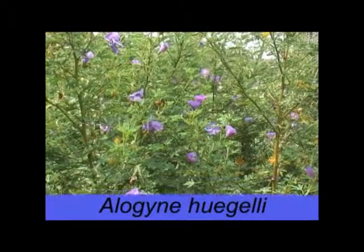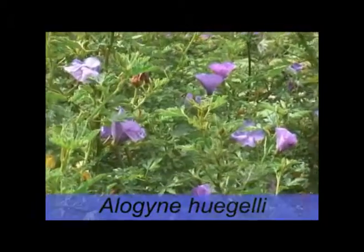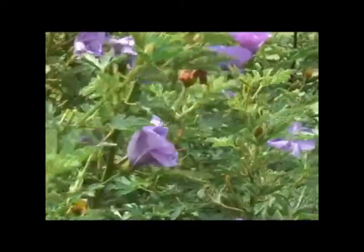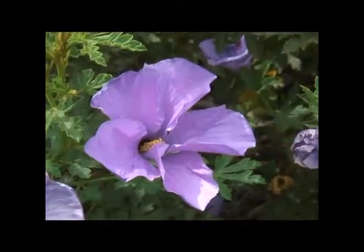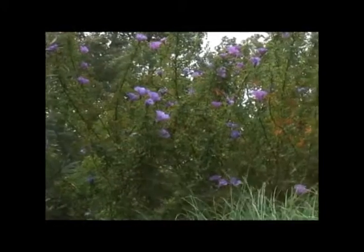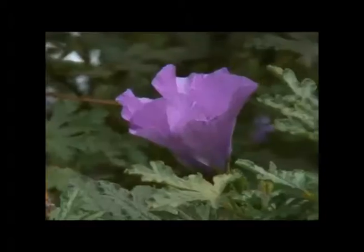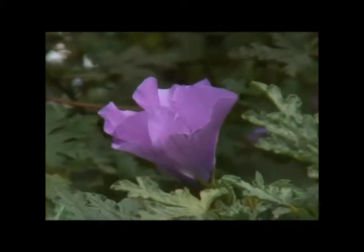The native hibiscus is one of the showiest Australian plants around. It's an evergreen shrub to around 2 metres and boasts brilliant purple hibiscus-like flowers from spring to summer. It's a top plant for dry climates and proof that water-wise gardens can be full of colour. It's a fast-growing shrub, so prune after flowering to keep it nice and compact.